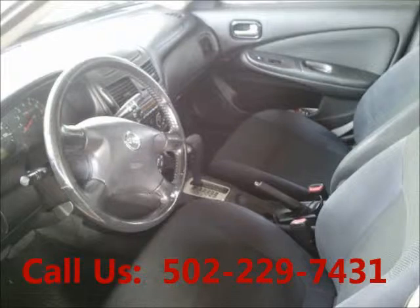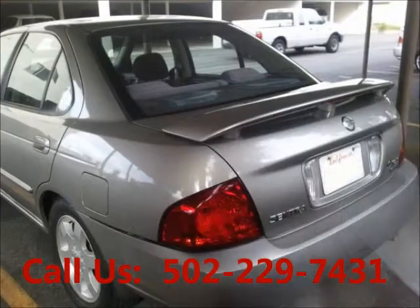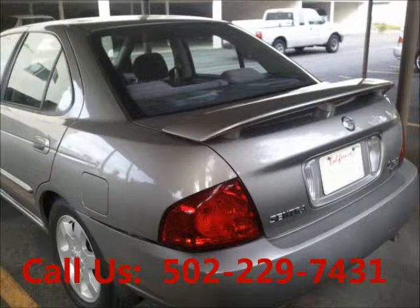Airbag driver, airbag passenger, power seats, cloth interior. Price of this good condition car is $5,600.